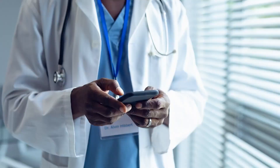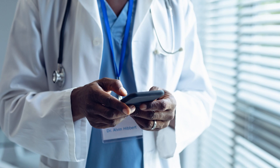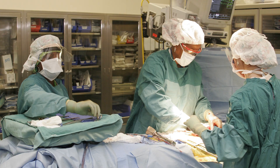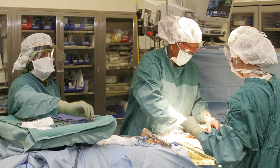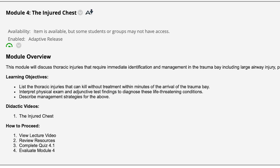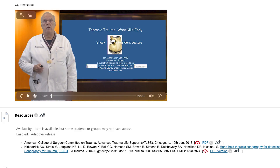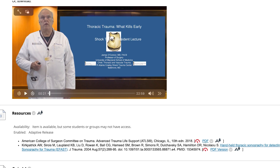As a resident who logs into the system, what you're provided is ten modules on the basics of trauma care. When a trauma wheels through the door, what are you gonna see? How are you gonna save their life? What information do you need to be armed with? Each module is composed of learning objectives, didactics — which are video lectures — and references for the residents to augment their didactic experience.